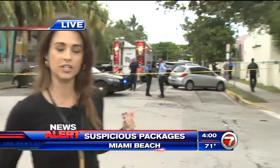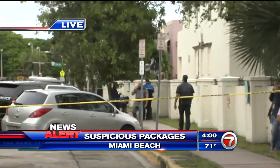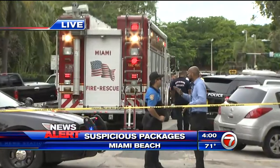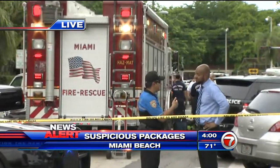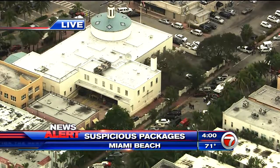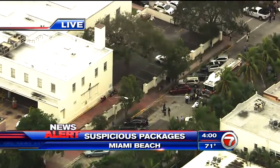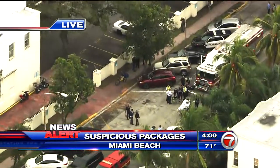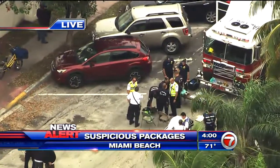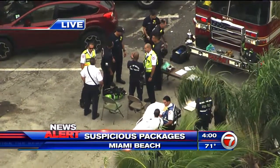We're actually one block off Washington Avenue because all of this activity is happening on the backside of the post office. The City of Miami Fire Rescue is here assisting Miami Beach — they have their hazmat team here. We'll go live to Sky Force HD to show you an aerial view. This area on Drexel Street on the backside of the post office is completely blocked off, and firefighters are here speaking with Miami Beach police and post office police about how to best handle the situation.